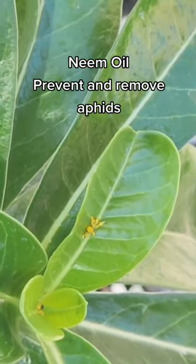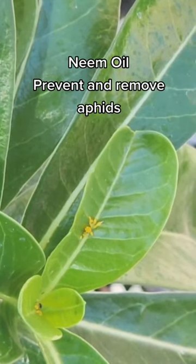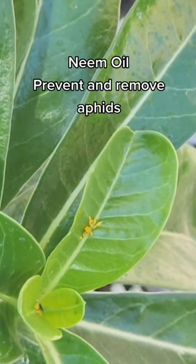If you don't pay attention to ants, aphids, anthracnose, powdery mildew — anything can attack your plants and kill your plants. So make sure you take preventive measures first.